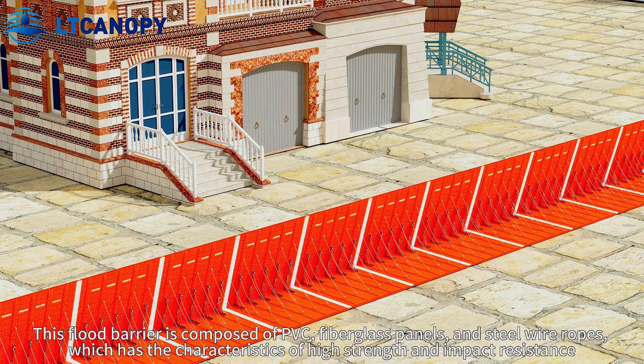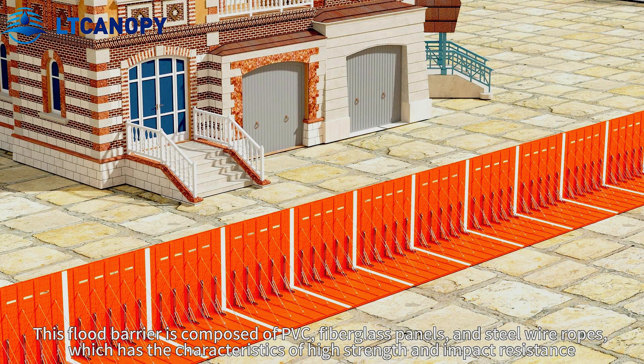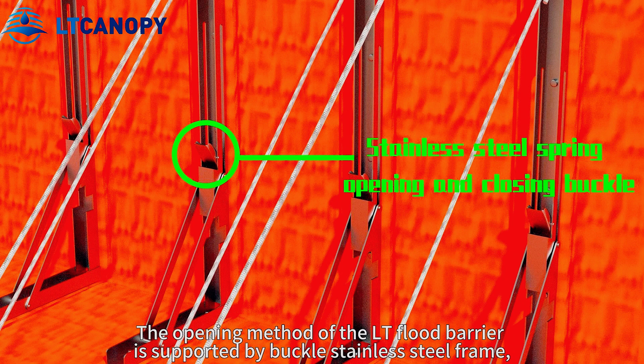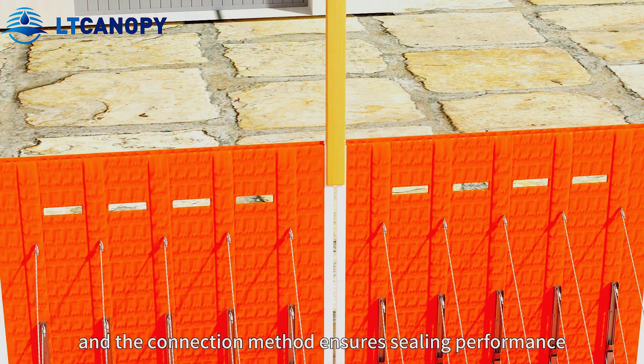This flood barrier is composed of PVC, fiberglass panels, and steel wire ropes, combining the characteristics of each. The opening method of the LT flood barrier is supported by stainless steel frames, and the connection method ensures sealing performance.